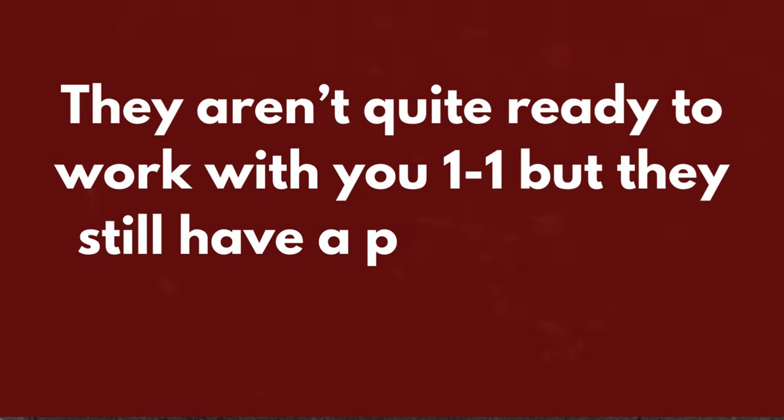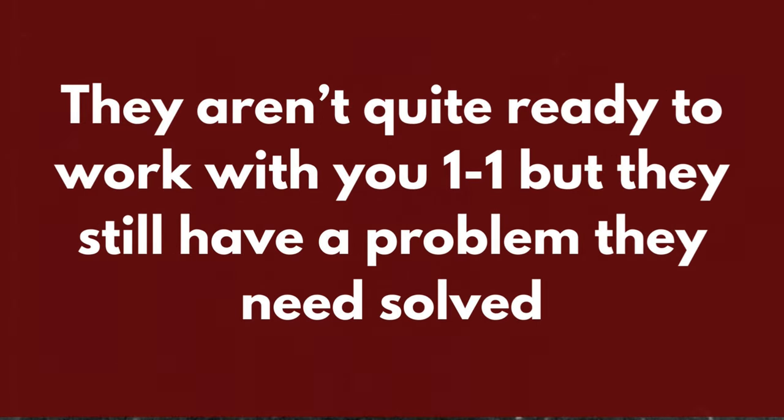Our next section is the lead generator section. We want to use this if a potential customer isn't quite ready to work with you one-to-one but still has a problem that needs solving. You can offer a tool to help them do that — this could be in the form of a free PDF, an ebook, a short online course, or even an email series.